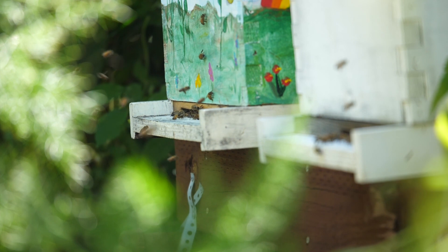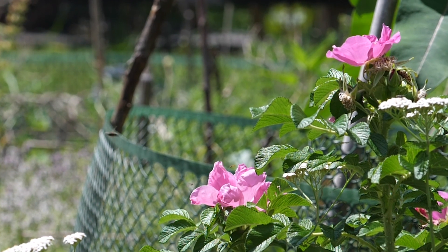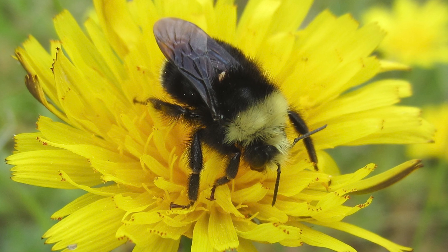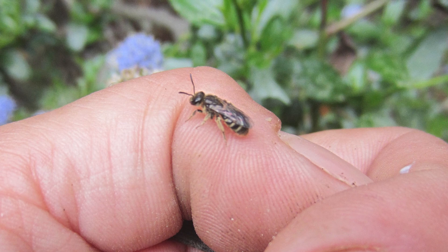Long before European honeybees were introduced in the colonies in 1622, 4,000 species of native bees — in addition to butterflies and other insects — pollinated flowers in what is now the U.S. The majority of these bees, 90 of which call the San Francisco Bay Area home, are solitary and ground nesting.